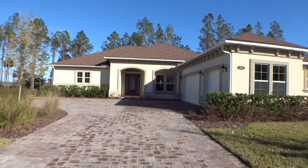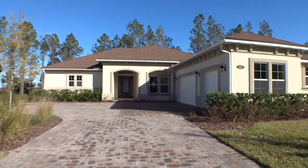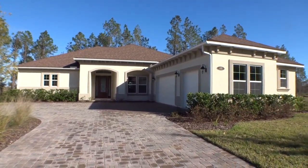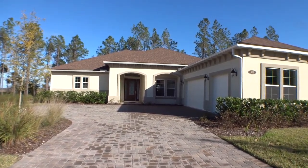Hey gang, I'm out here at the Isle of Palencia by Emerald Homes in Palencia North here in St. Johns County. I wanted to go and take a quick peek at this house — this is a Holly.